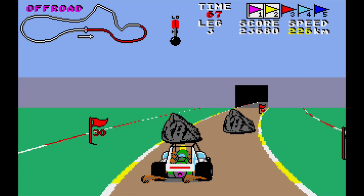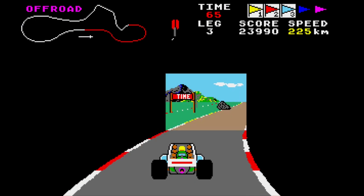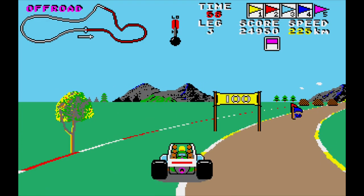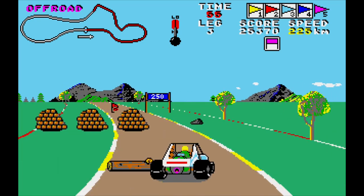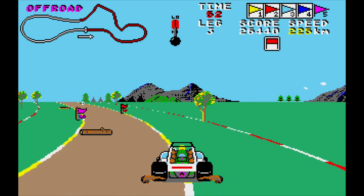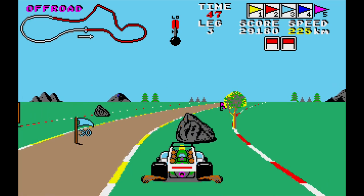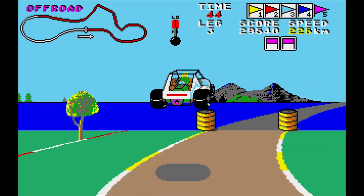Now if it does and I'm missing something, then let me know in the comments. There are also five stages to this game: you've got off-road, north, east, west, and south. The off-road course just loops back to the start, whereas the others you've got to actually complete all the different stages.